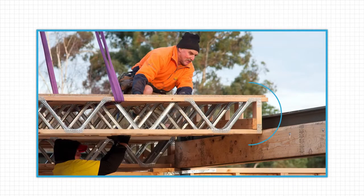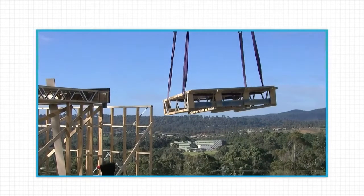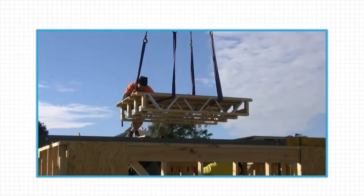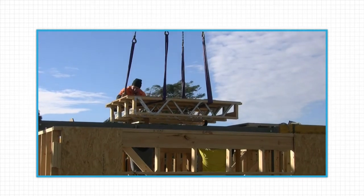Pazistrut flooring cassettes can utilize top-cord support for ease of installation. This means they can be craned into position on-site and set in minutes, with more square feet of flooring laid by less labor and in a lot less time.